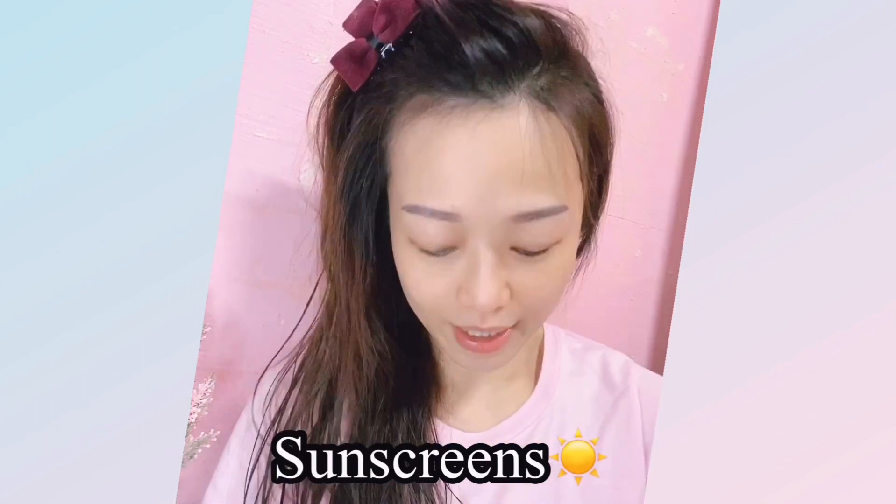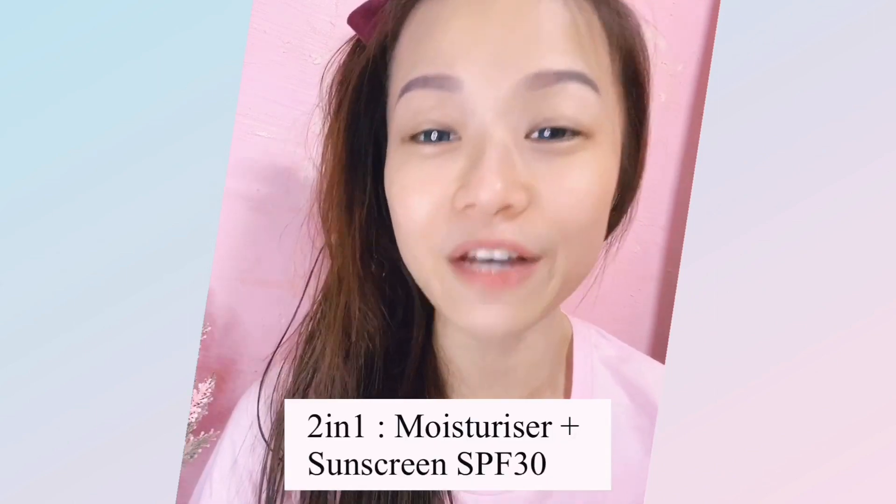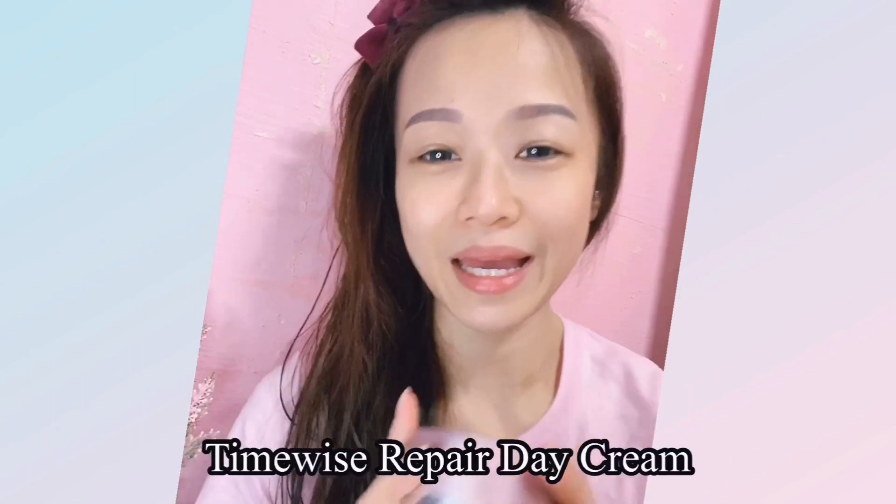First, sunscreen. To avoid sun damage, our Timewise 3D Day Cream already has SPF 30 inside the moisturizer — it's a two-in-one moisturizer and sunscreen. Similarly, the Timewise Repair is also a moisturizer with SPF 30. You can skip a separate sunscreen step with either of these.